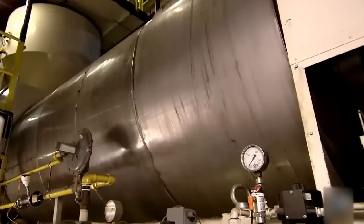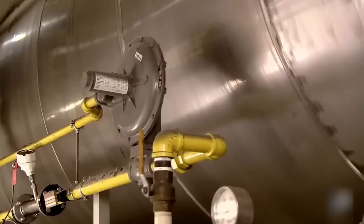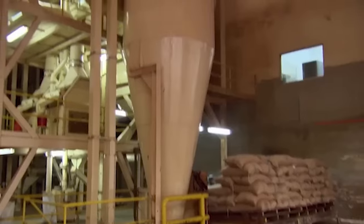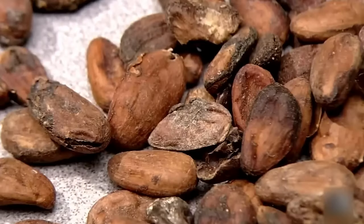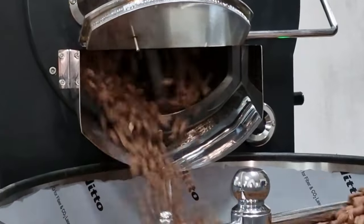Next, they weigh the beans and take them to a big grill, like a giant barbecue. Here, they get roasted, and that's when that lovely chocolatey smell fills the air. Roasting is like the secret recipe for making the chocolate taste so good. If they don't roast the beans just right, you'd notice the difference in flavor.